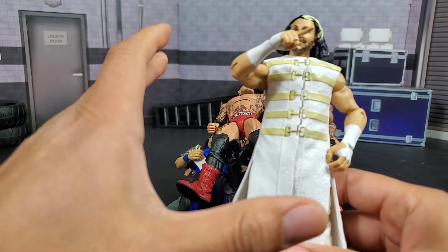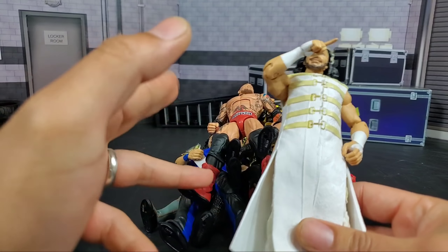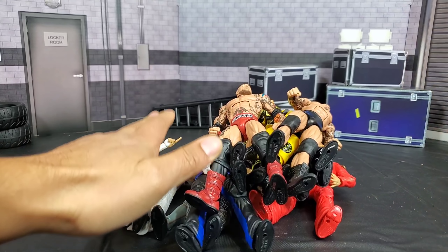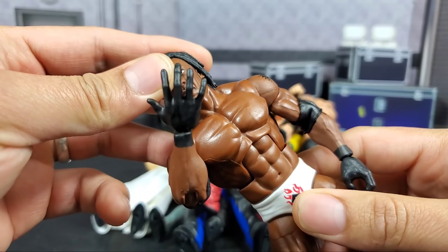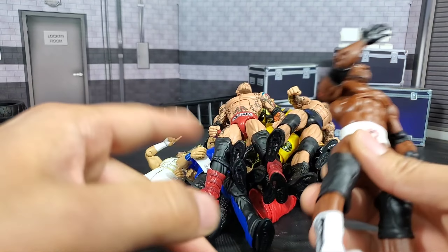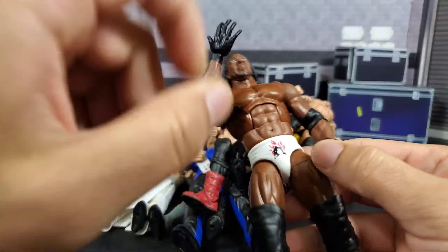Matt Hardy from WrestleMania 36 — this Build-a-Figure series, I really did like all of them. Even though Kofi had a bad head scan, I feel like all of them really benefited. I'm hoping 2020 we see more Build-a-Figures because this was awesome. Him and Booker T — I'd say they were my top two from that wave. The five-time champ, the young Booker T — we got the King Booker, we got one in an early wave, but we never got something from this time and era, which works great for either late Attitude or Ruthless Aggression.